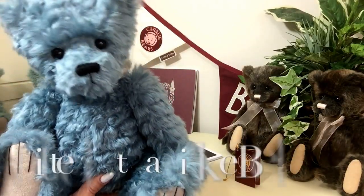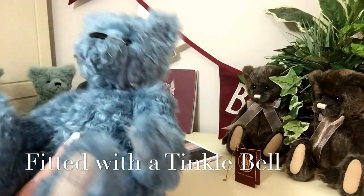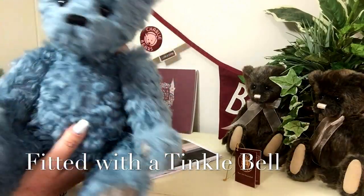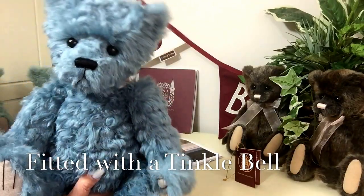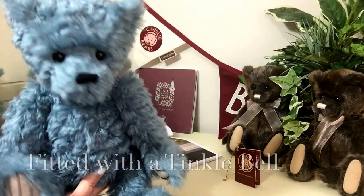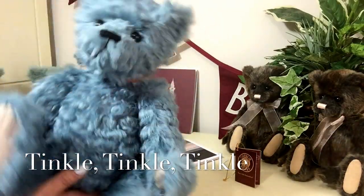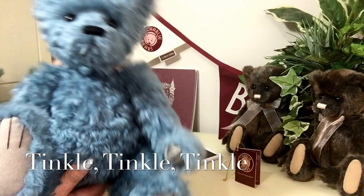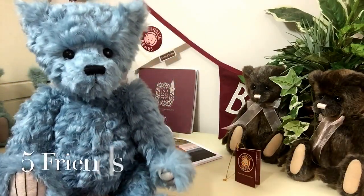He hasn't got any accessories, but you may have noticed something as I'm moving him around, because all this collection has got something just a little bit special. Wyatt has got a Tinkerbell, so when you move him he just gently tingles, just so that you know where he is all the time.